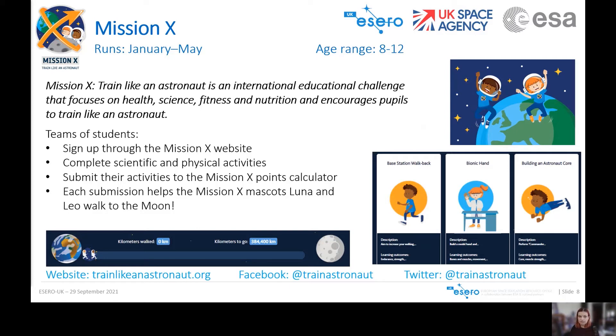The website has gone through some updates recently, so if you have taken part in previous years, it will be a new website that you go to. There's also a Facebook group where you can interact with other teams from around the world, and a Twitter page where you can keep up to date on any news and updates.